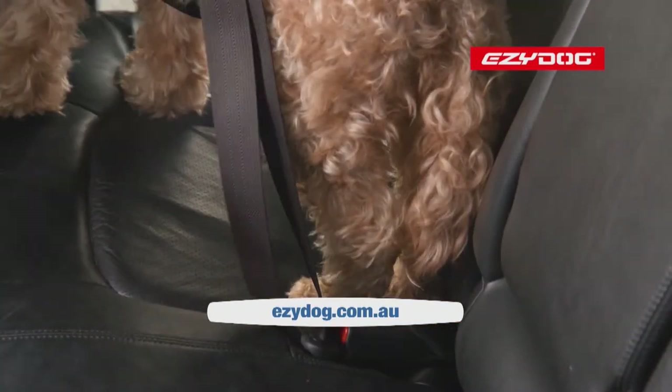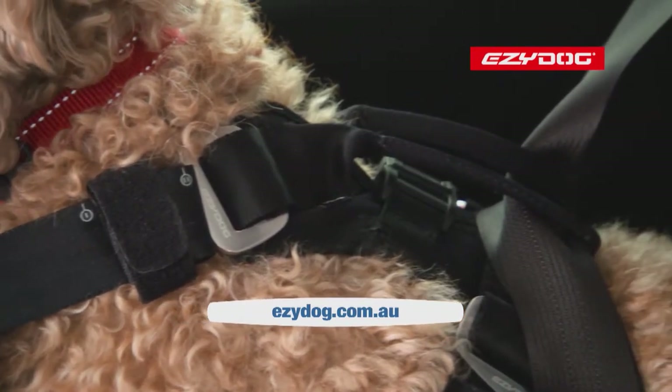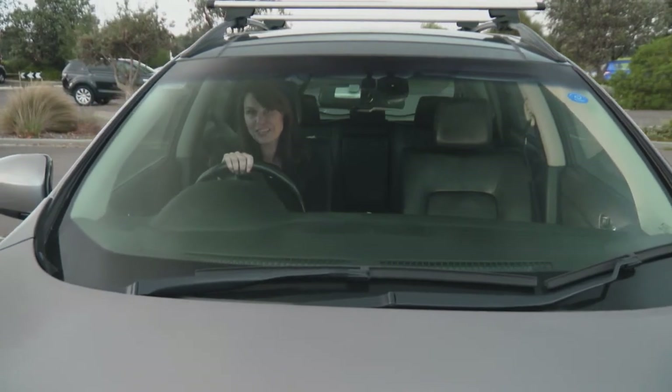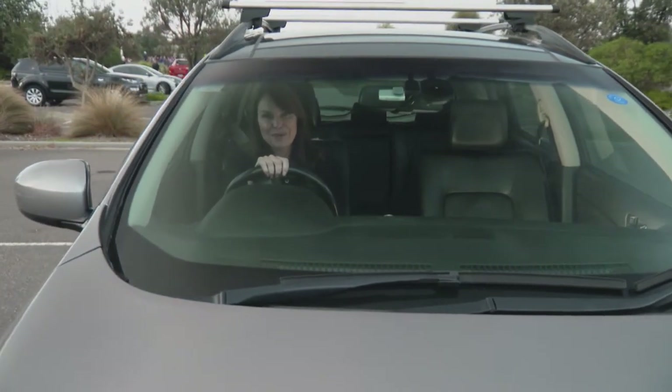Before heading off, take your dog for a long walk, and remember plenty of water and toilet breaks along the way. For more dog safety travel tips or to book your pet-friendly accommodation, visit the Pooches at Play website.